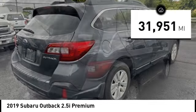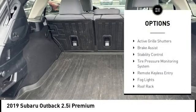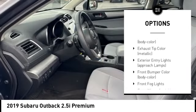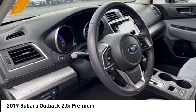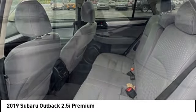Here are some of this vehicle's great options: alloy wheels, rear spoiler, active grille shutters, brake assist, stability control, tire pressure monitoring system, remote keyless entry, fog lights, roof rack, and braking assist. A vehicle like this doesn't come along every day — come in and get it before someone else does.